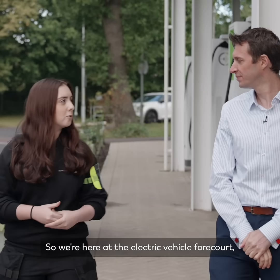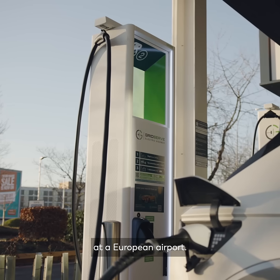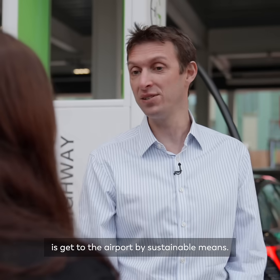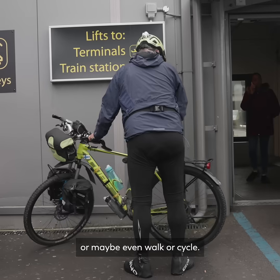We're here at the electric vehicle forecourt — can you tell me a bit about it? This is the first electric vehicle charging forecourt at a European airport. What passengers can do is get to the airport by sustainable means, be that by public transport, perhaps electric vehicle, or maybe even walk or cycle.